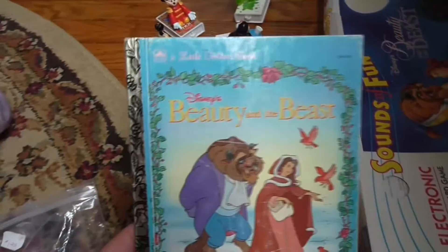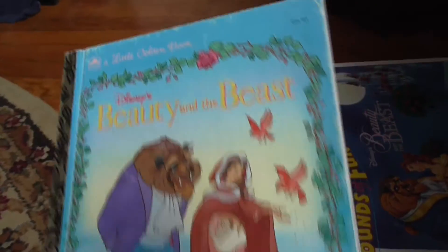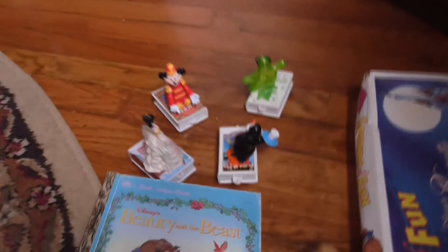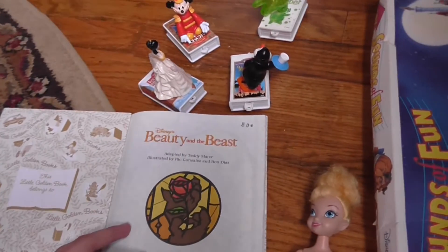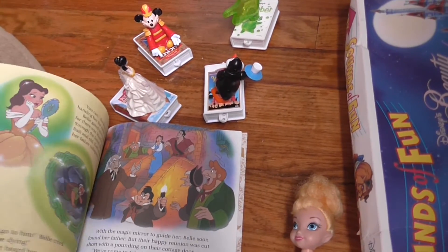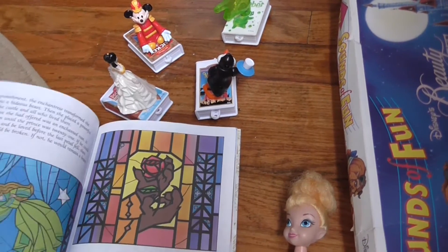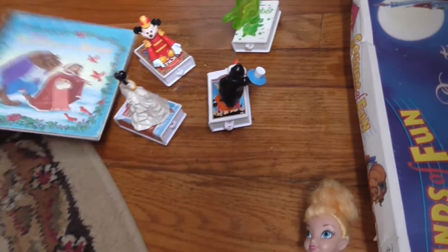I also got Beauty and the Beast — this is the little golden book, one of them. I'm a big fan of Beauty and the Beast. This obviously has lots of scratches on it. It was 50 cents, but there weren't any markings on the inside. The colors are fine and there's no writing in it, so I was okay with this.